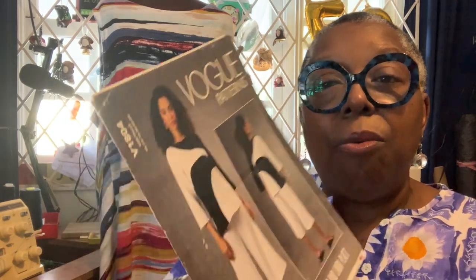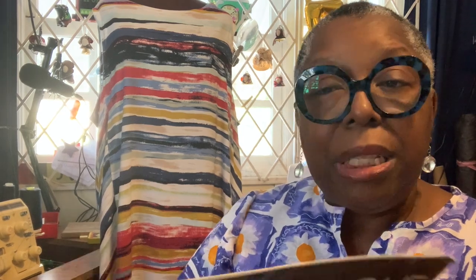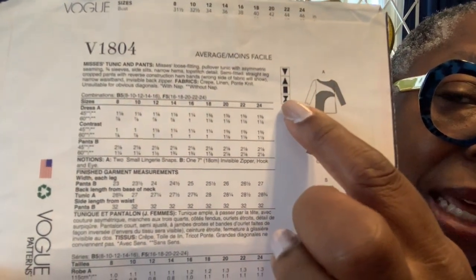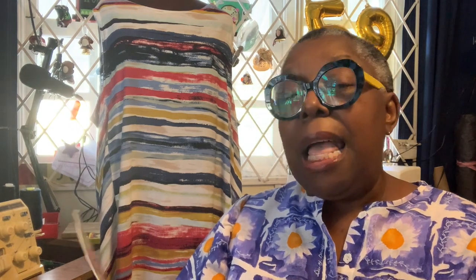This is Vogue 1804. I made this pattern earlier this year during the color block challenge, and I absolutely loved it. It was really, really beautiful. Here is the line drawing, and as you can see, that rectangle shape is there because I'm an apple-shaped woman. I wish I could show it to you in person, but it has gone on to another friend. The colors I used — I'll show pictures and video of it here — it was a beautiful make, but it suited my friend. It wasn't my color palette, but it was my friend Linda's, so it has gone off to Georgia to live with her. But this is another great design by Tom and Linda Platt.